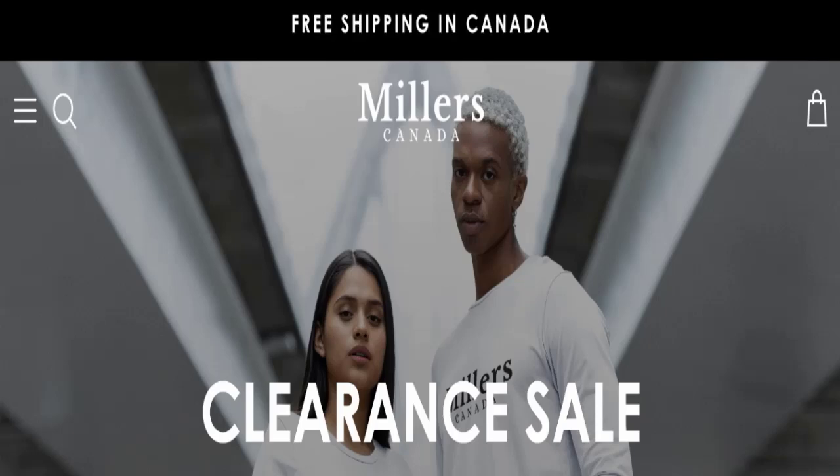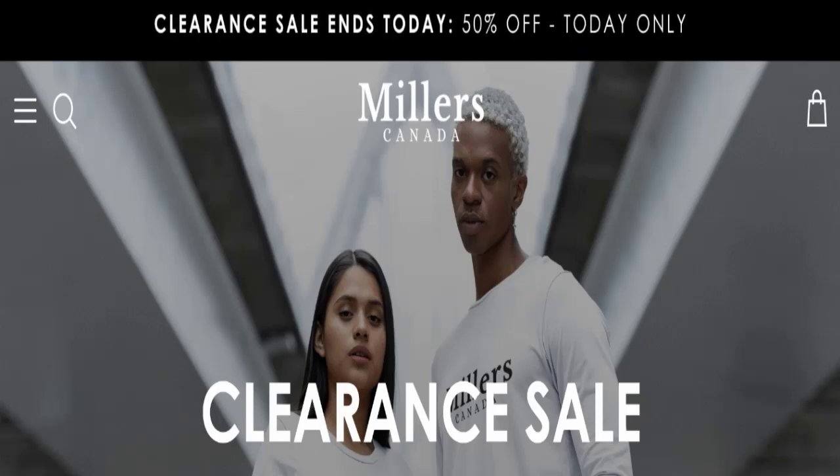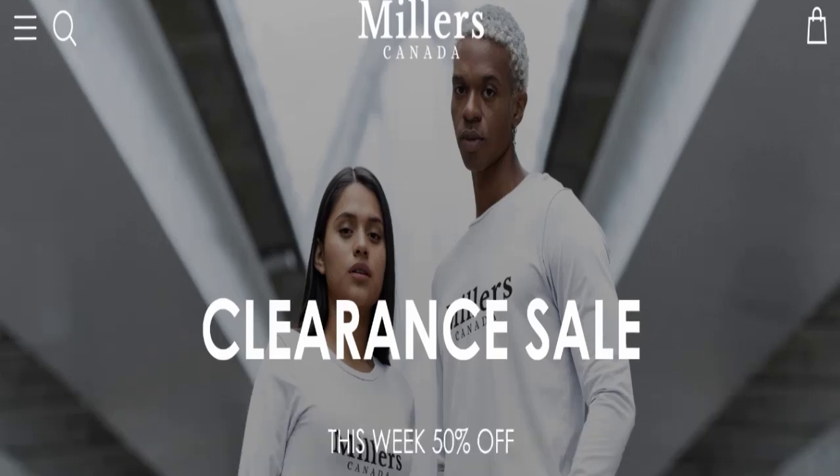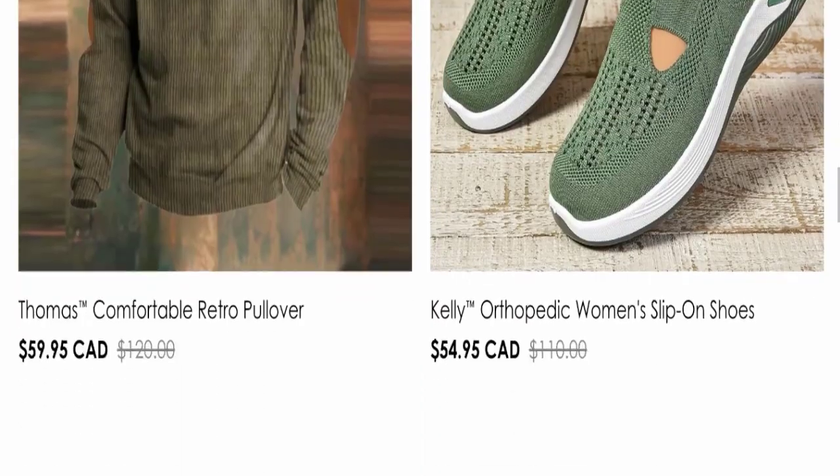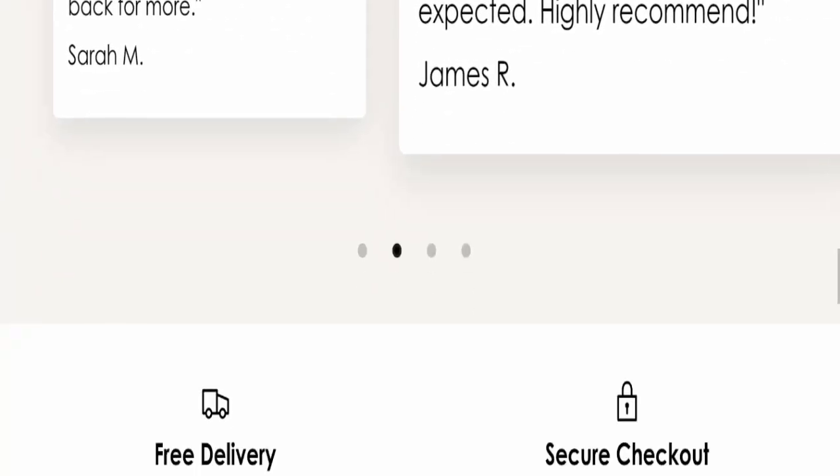First of all, we will find out about the website type and the products they are offering to the customer. This is an e-commerce site, and as you can see here, this website is offering many different types of products.